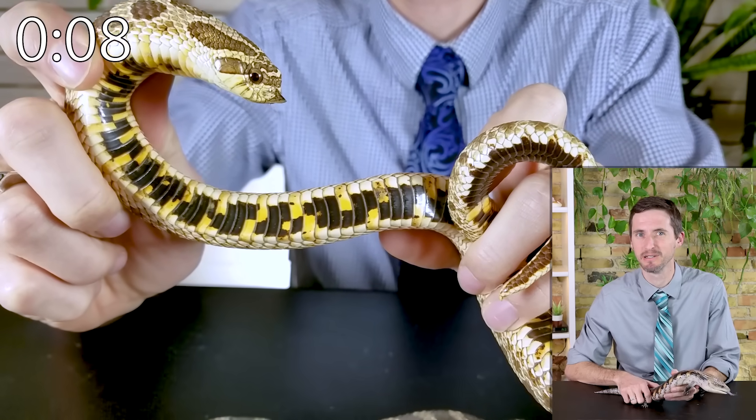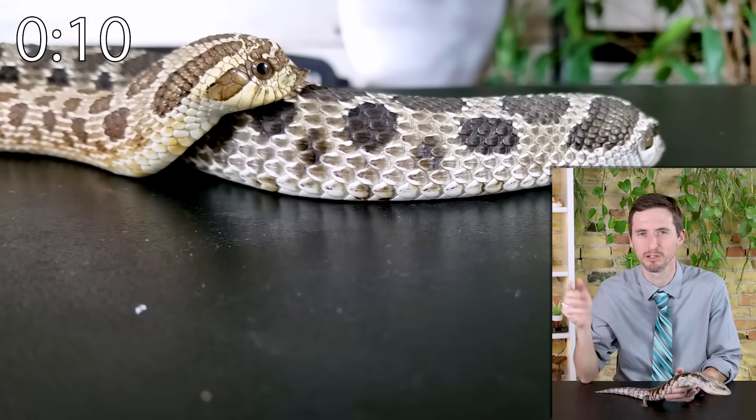The western hognose snake might be my favorite species. They have a reasonable size, are easy to feed and handle, can be a bit hissy, and are technically venomous. Females are much larger than males but still pretty small.